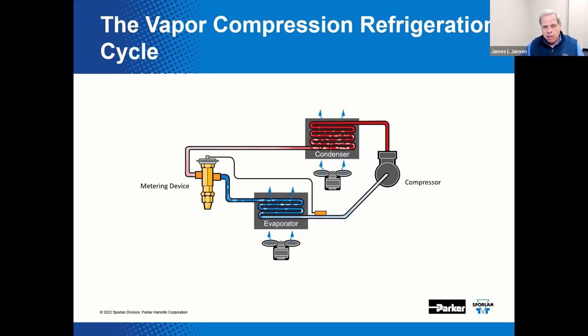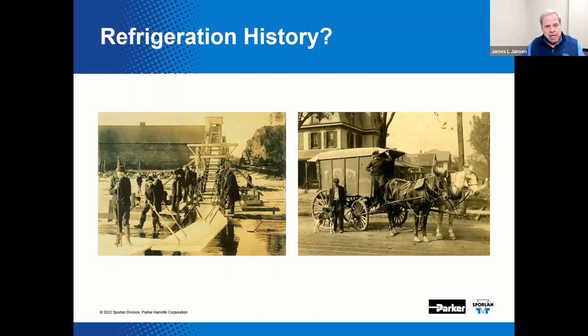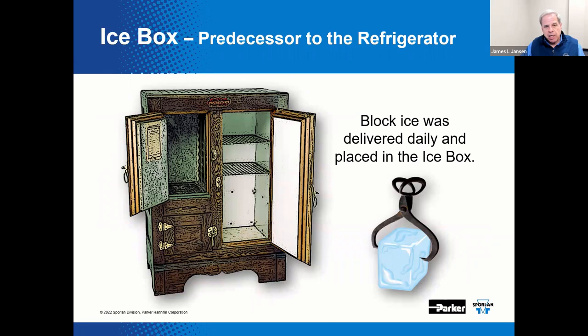The vapor compression refrigeration cycle — don't leave home without it. Prior to the widespread availability of mechanical refrigeration, block ice was harvested from lakes, ponds, and rivers. It was stored and delivered to transfer heat, or refrigerate if you will. Quarries and caves were sometimes used to store the harvested ice, packed in sawdust or straw as insulation to preserve the ice into the warmer months. Even as large industrial mechanical refrigeration systems became increasingly commonplace, the daily delivery of block ice remained prevalent, particularly in larger communities.